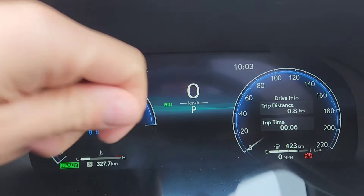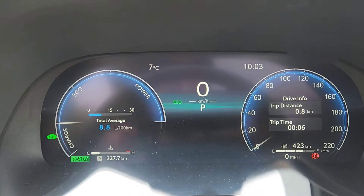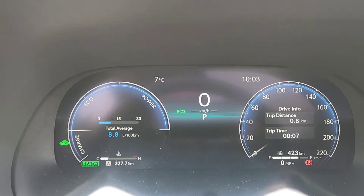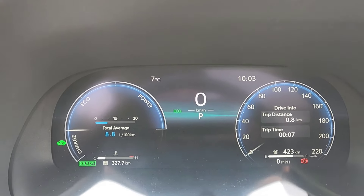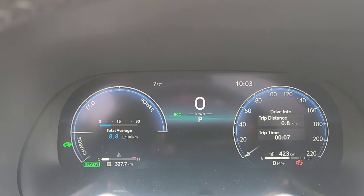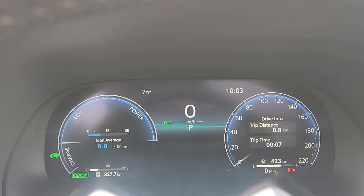When it was a full tank, it was 675 kilometers, and the trip I've taken so far is 327 kilometers. Now if you add up 327 and 423, that's about 750 kilometers driven. So as you drive more with the vehicle, it will tell you how well you're driving and how much gas you'll be using per 100 kilometers. If this was a 60-liter tank and I'm doing 8.8 liters per 100 kilometers, then technically it should get me 750 kilometers.